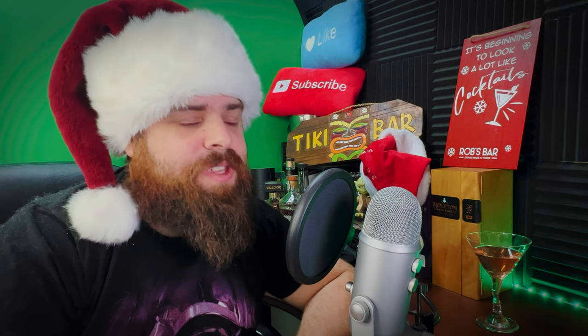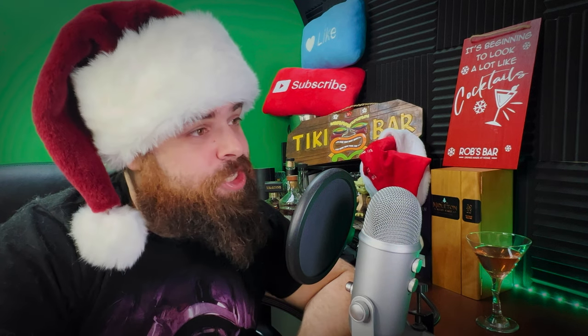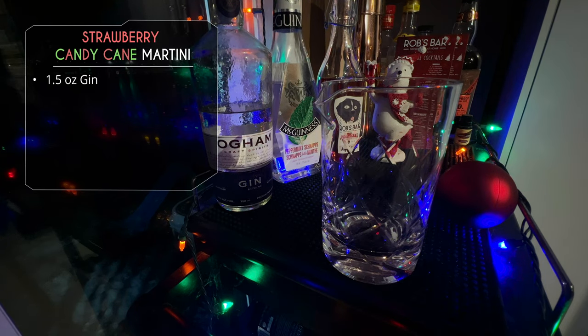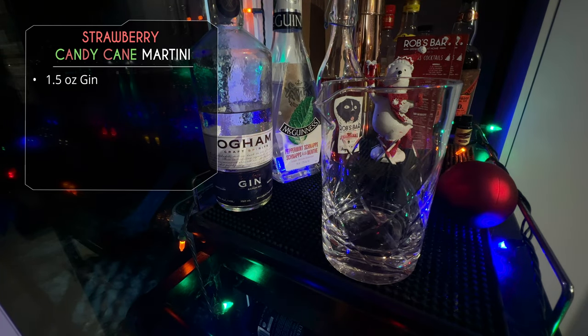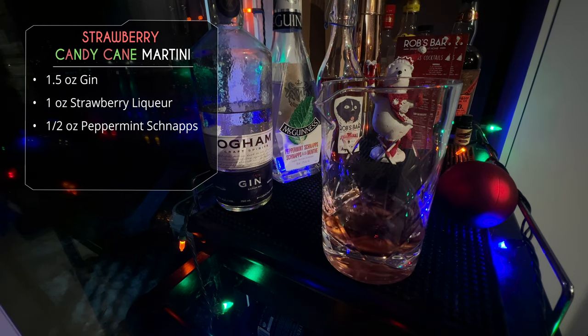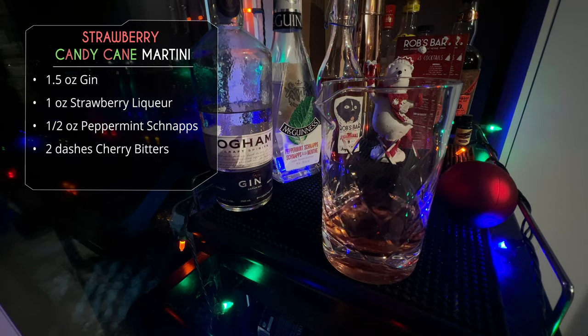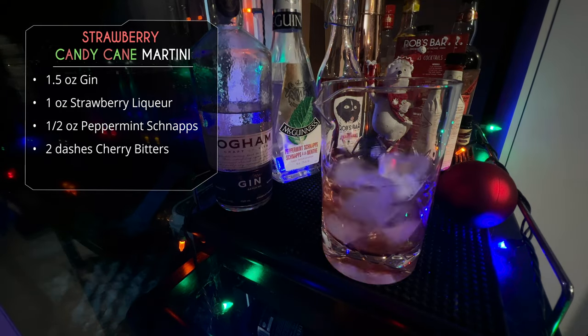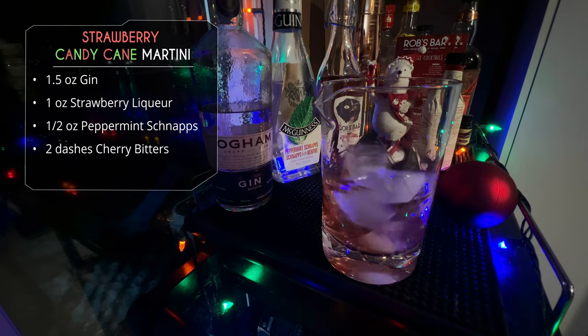Just to show you how easy it is, I literally threw this recipe together about 20 minutes ago. It's actually super late the day before we wanted to release this video, so this was absolutely last minute. I'm just calling it the Strawberry Candy Cane Martini. We're going to dump in two ounces of gin, one ounce of my homemade strawberry liqueur, half an ounce of peppermint schnapps — you could use crème de menthe but I prefer peppermint schnapps — and then a couple dashes of cherry bitters, though strawberry bitters might work even better. We'll just stir that up and pour it into our martini glass.